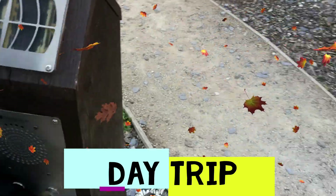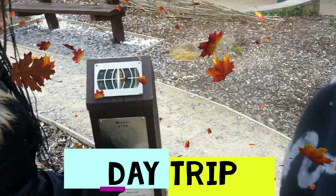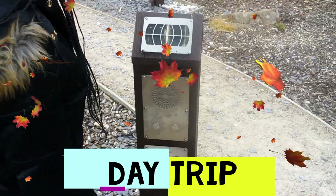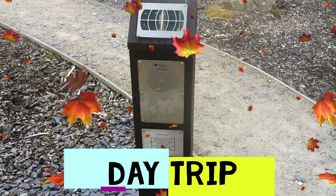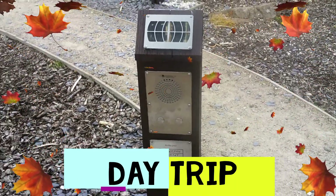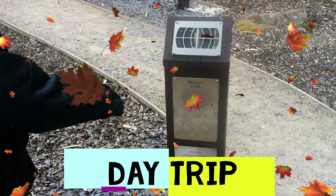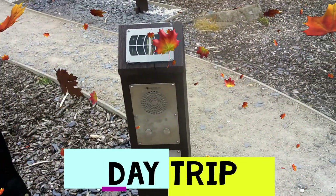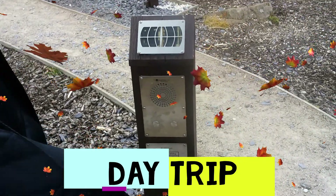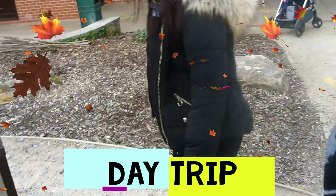Welcome to Staunton Harold Reservoir, which is owned and managed by Severn Trent Water and is part of the National Forest. Staunton Harold Reservoir was constructed by the River Dove Water Board in 1965 to meet Leicester's increased demands for drinking water. The reservoir covers over 209 acres of land and is up to 80 feet deep.